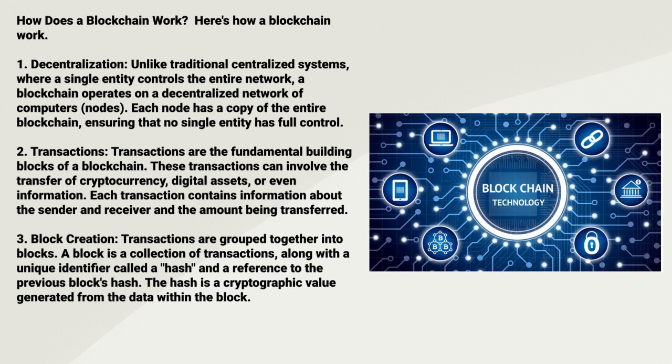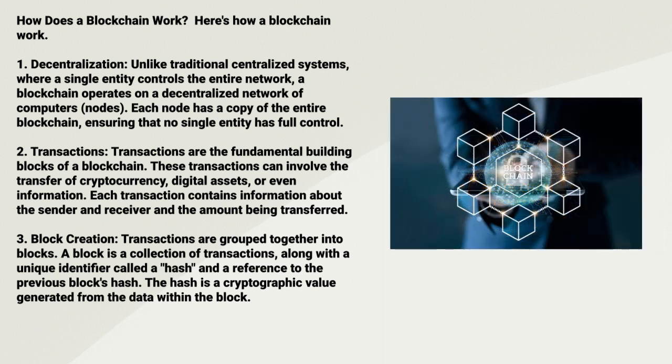Two: Transactions. Transactions are the fundamental building blocks of the blockchain. These transactions can involve the transfer of cryptocurrency, digital assets, or even information. Each transaction contains information about the sender, the receiver, and the amounts being transferred.